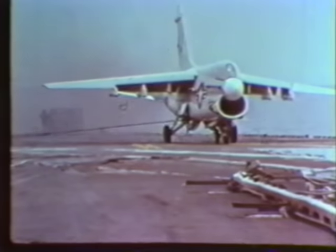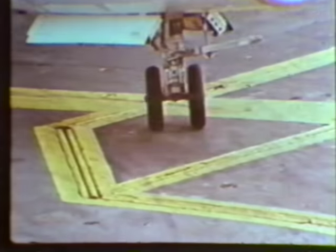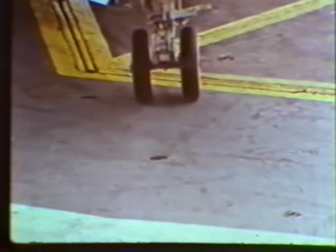To a Navy pilot, his first landing on a carrier is a challenge, and when the challenge is successfully met, there's a real feeling of accomplishment, and this feeling persists even after several hundred landings.